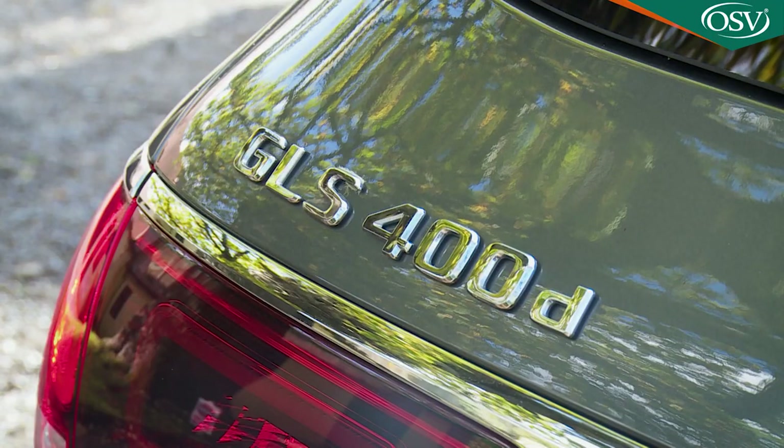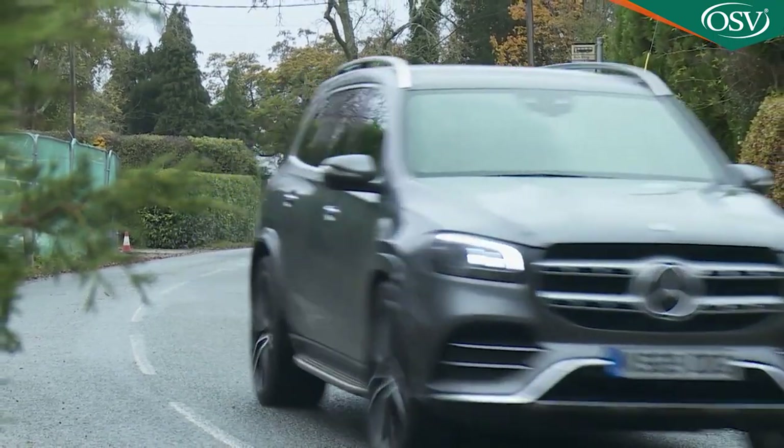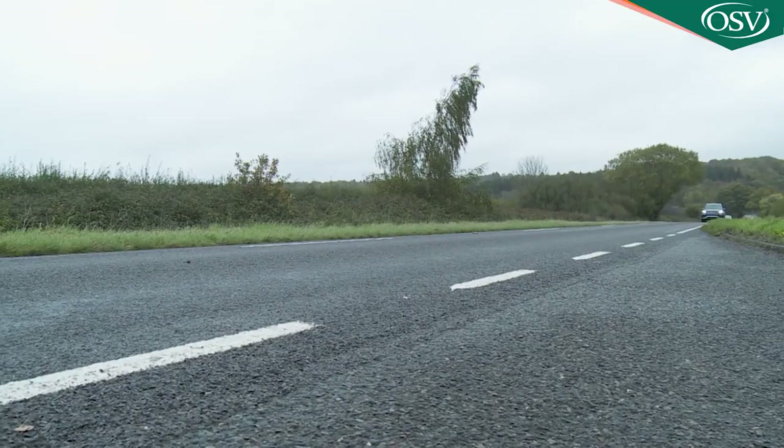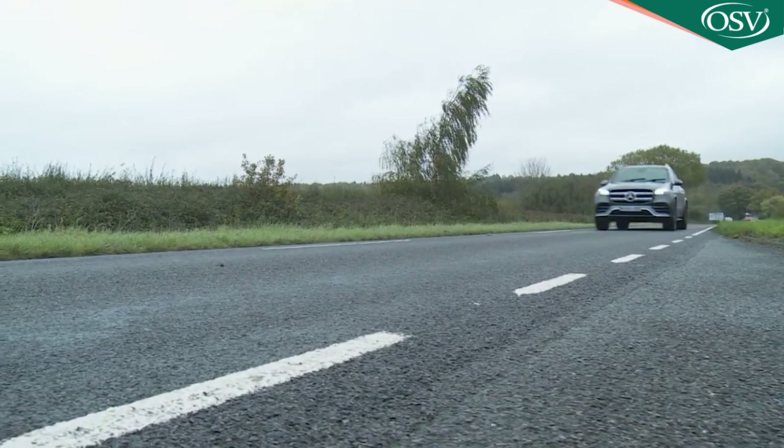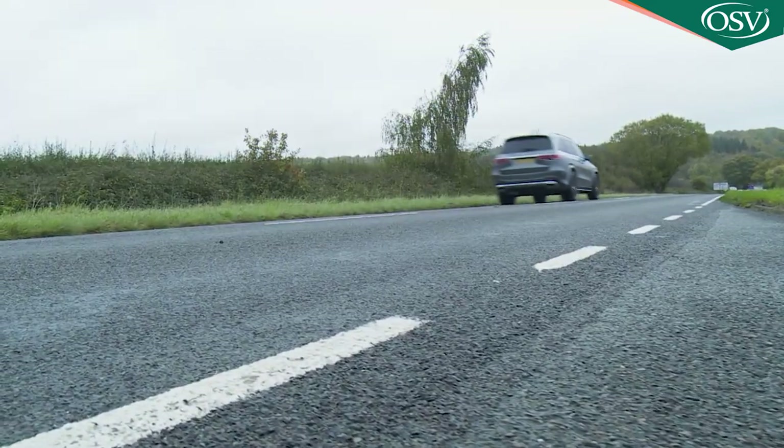Efficiency figures are not especially competitive. This GLS 400d manages up to 30.7 miles to the gallon on the WLTP combined cycle and up to 231 grams per kilometre of WLTP-rated CO2, but with a 90-litre fuel tank filled you'd probably be looking at a driving range of around 600 miles.